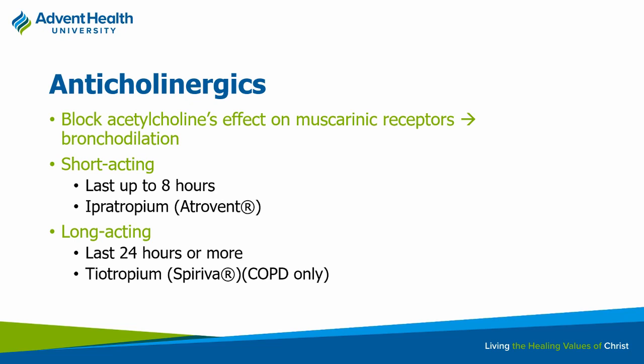Muscarinic receptors on the lungs, when activated, typically cause mucous secretion and bronchoconstriction. We can reverse that by using something that blocks those receptors. There are short-acting and long-acting versions. The long-acting is more so used for COPD management — we do not use long-acting anticholinergics for asthma. The short-acting, though, we may use occasionally for acute asthma exacerbation.